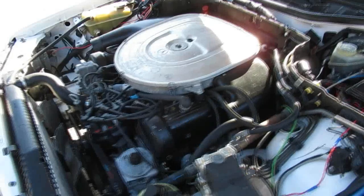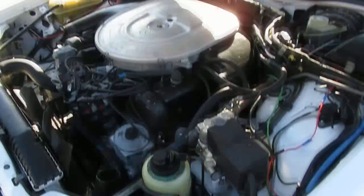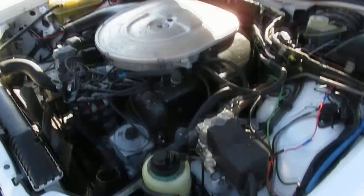Here's the power plant in the 560 SEC — a 5.6-liter V8, hence the '560.' These are great engines; they used them in taxi cabs, they're bulletproof, really strong, and they last a long time. Just keep up on the servicing. It has power steering, power brakes, and also a pneumatic suspension.